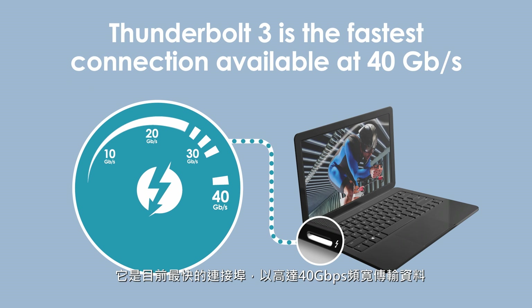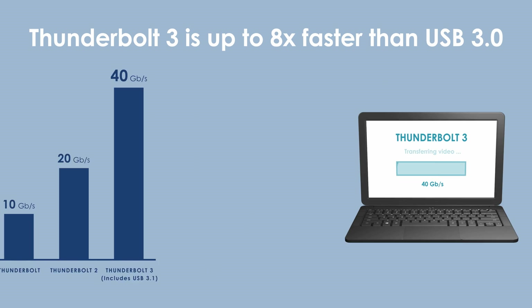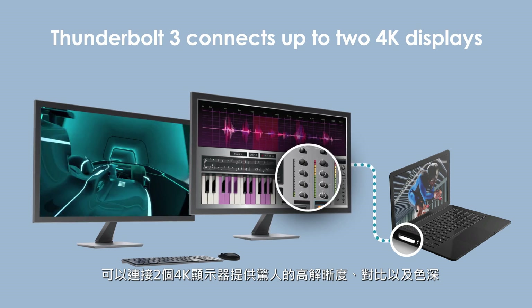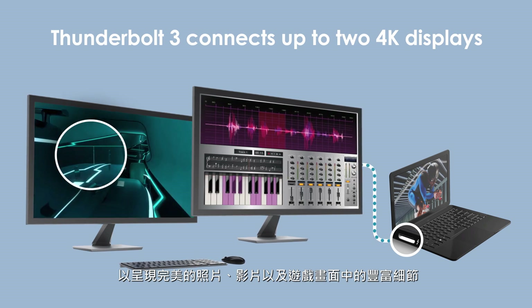At speeds up to 40 gigabits per second, Thunderbolt 3 is up to 8 times faster than USB 3.0, allowing you to transfer a 4K movie in under 30 seconds. Connect two 4K displays with astonishing resolution, contrast and color depth to see your photos, videos and gaming with amazing detail.